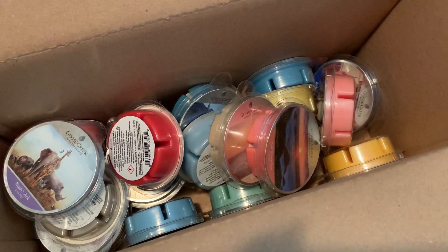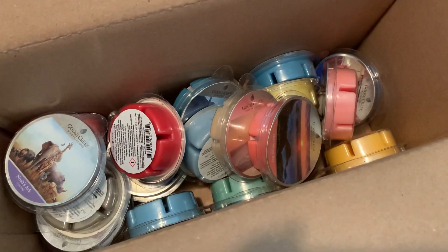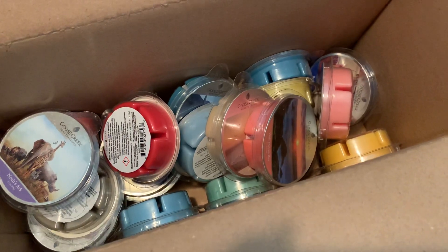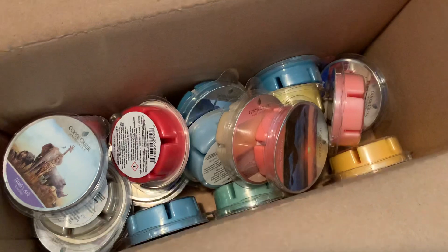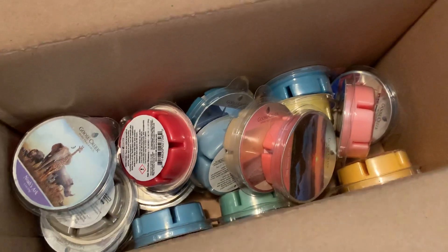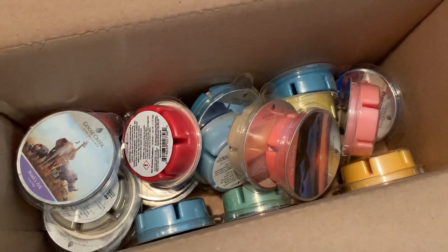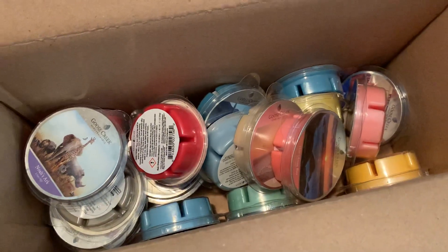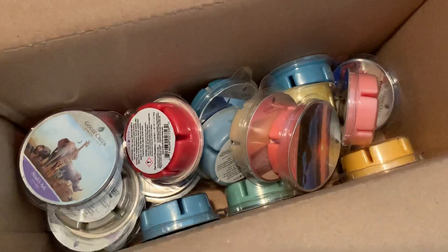Hi everyone, welcome back to my YouTube channel, Mrs. Smith 88. Today I have a Goose Creek melts haul for you guys. Recently they had a contest on their Facebook page where you could win a gift card. I was one of — I think it was 50 participants — who ended up winning a $25 gift card. I went ahead and picked these up when they did a sale; it might have actually even been like a $50 gift card, I don't remember the exact denomination.